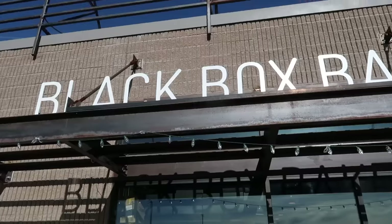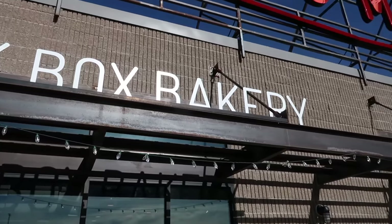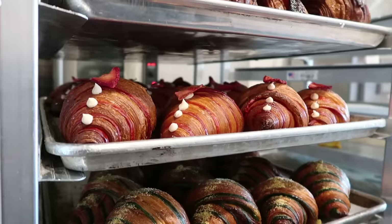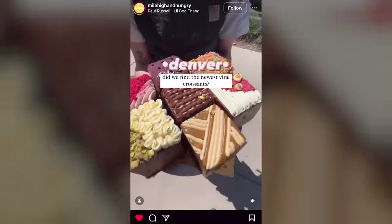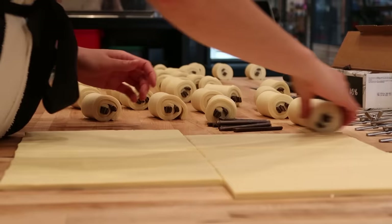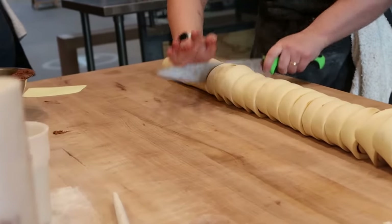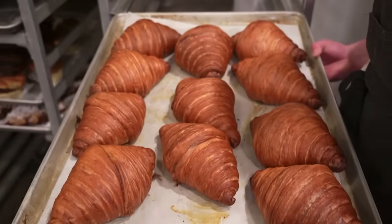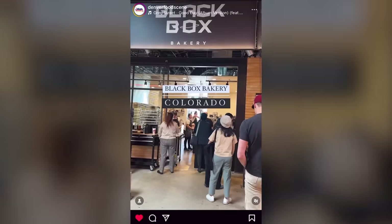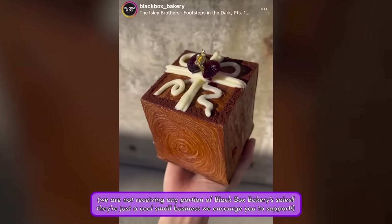In my search for a willing bakery, we stumbled upon Black Box Bakery, a pastry shop in Denver that specializes in unique, colorful, flavorful croissant that gained notoriety for their crazy filled croissant cubes. Against all odds, they agreed to let me take over their bakery for a day, learn to make some croissant, as well as make some custom croissant cubes of my own that you'll be able to try out in person.